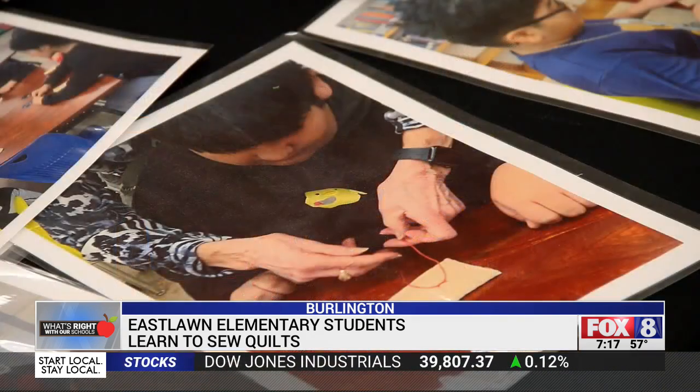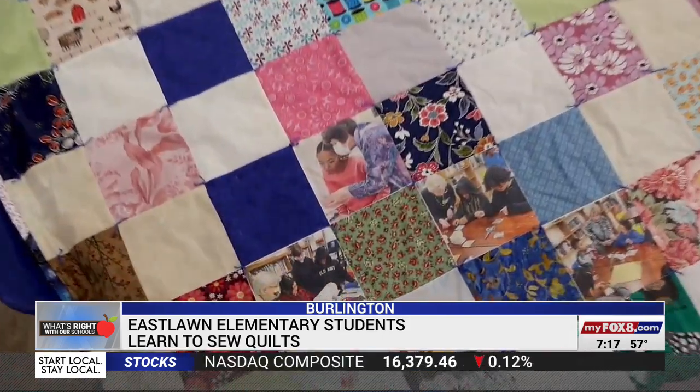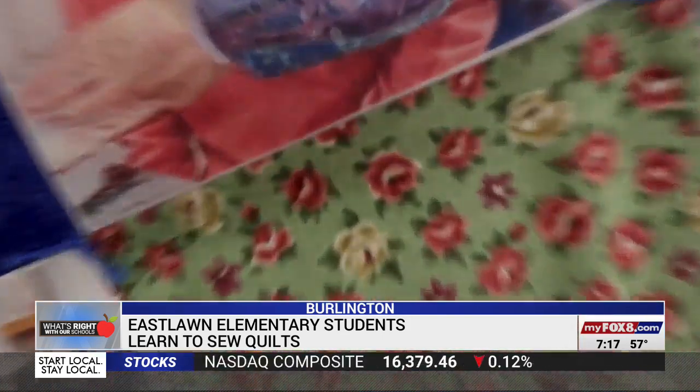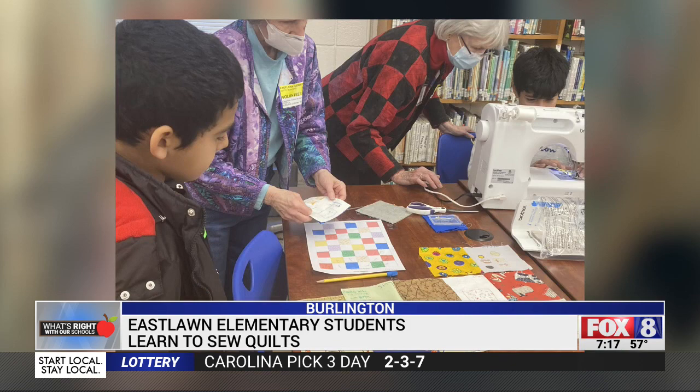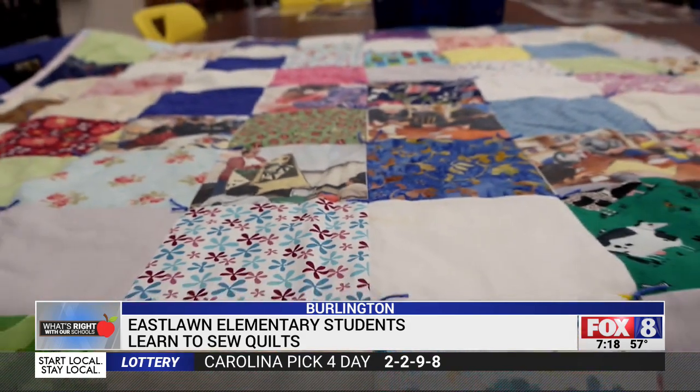The fourth graders decorated and sewed hanging hearts, then took a field trip to another senior center to give them to the residents there. The fifth graders were given a piece of fabric to decorate, and the residents helped them sew a coordinating piece through the sewing machine. This will be made into a classroom quilt, gifted to their classroom teachers at the end of the year for graduation.